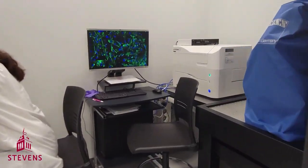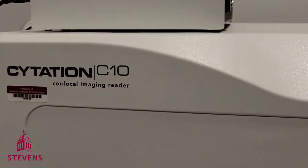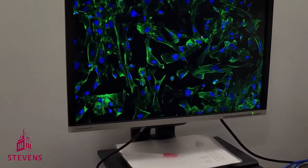In the back, we have a brand new spinning disc confocal microscope. This C10 microscope is the state of the art and can take time lapse, Z-stack, or montage images.